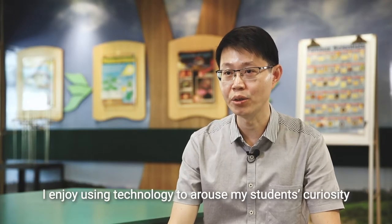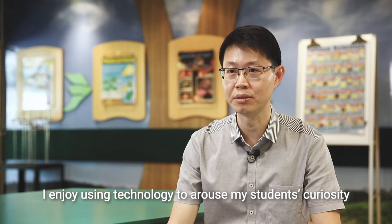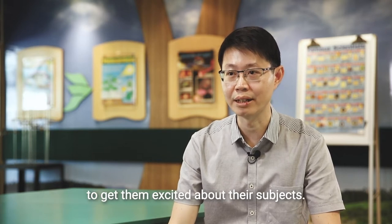I'm both a teacher and a geek. I enjoy using technology to arouse my students' curiosity and to get them excited about their subjects.